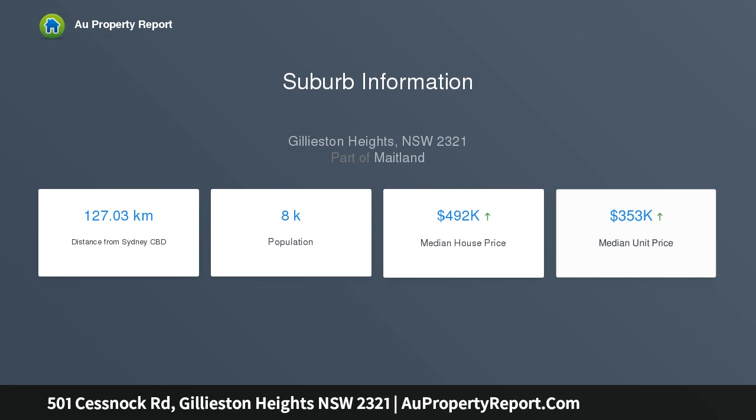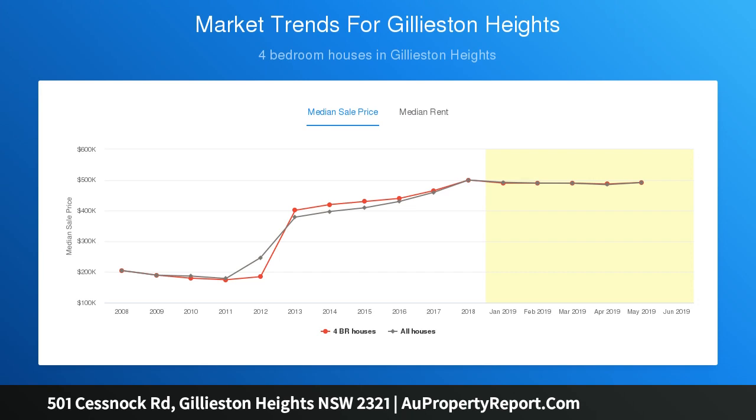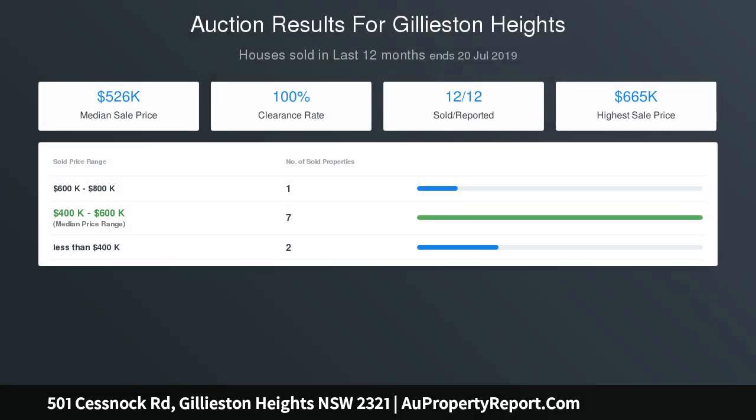With great access to the Hunter Expressway, Newcastle is only a short 20-minute drive, and the property is a stone's throw away from vineyards, restaurants, golf courses and concert venues that the Hunter Valley has become so famous for.